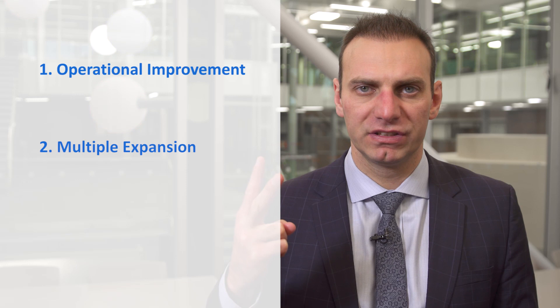In this video, we're going to talk about identifying value creation in private equity. Value creation has three parts: operational improvement (change in EBITDA), multiple expansion (change in multiple), and deal structuring (change in net debt).